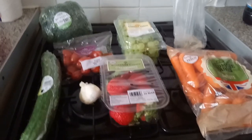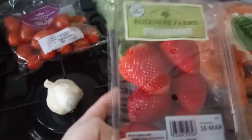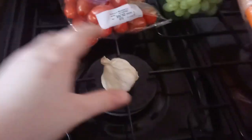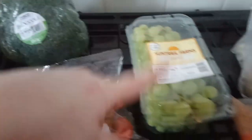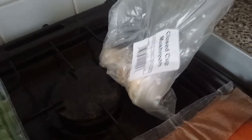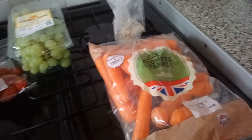We had a fridge full of stuff so we just needed a few bits for fruit and veg. We have a cucumber, some strawberries — they are massive, look at the size of that one; I'm hoping they're nice and sweet. We have a garlic clove, some baby plum tomatoes, a broccoli, a big tub of grapes — they're quite small though, I prefer the bigger ones as they seem sweeter. Some mushrooms over the back, some carrots, and came to 25p. Liam's also got a bottle of Coke in the front room.